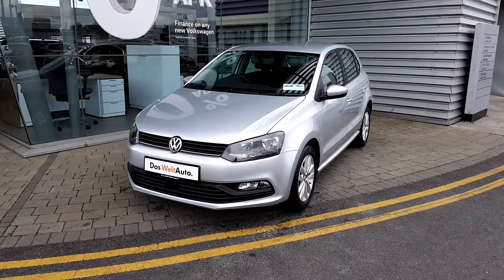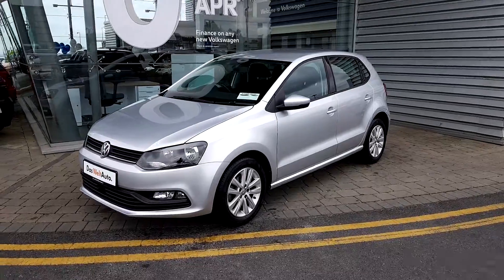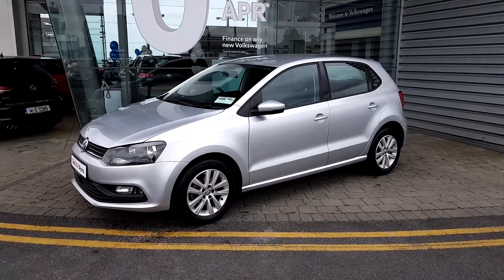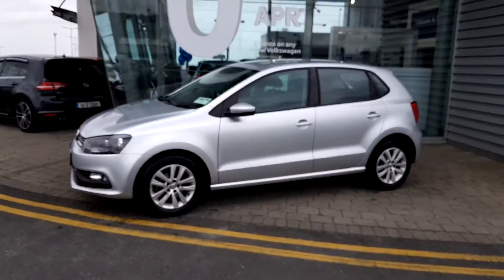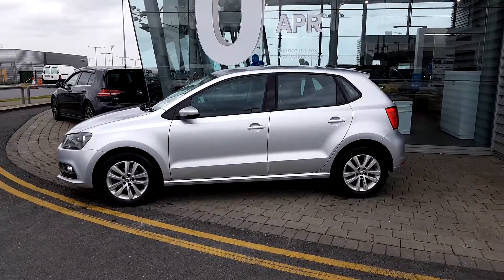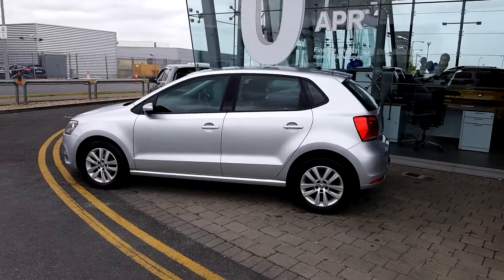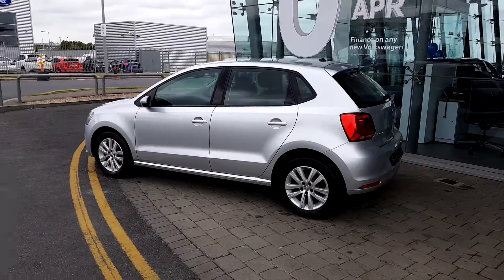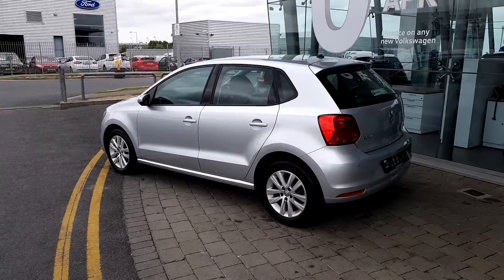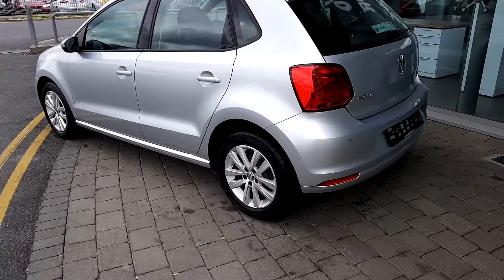Hello, welcome to Joe Duffy Volkswagen Airside. It's a 2017 Polo Trendline. It's a 1 litre 60 brake horsepower, 5-speed manual, with 15-inch alloy wheels.